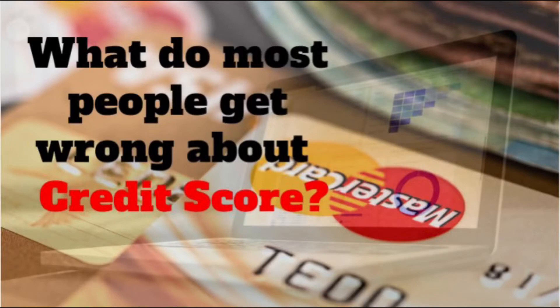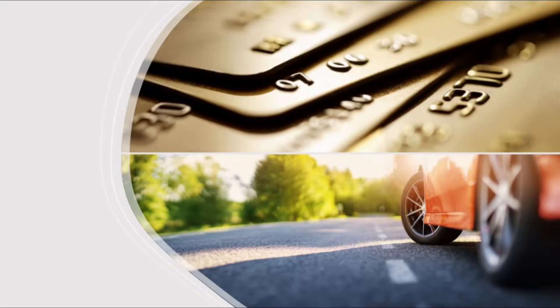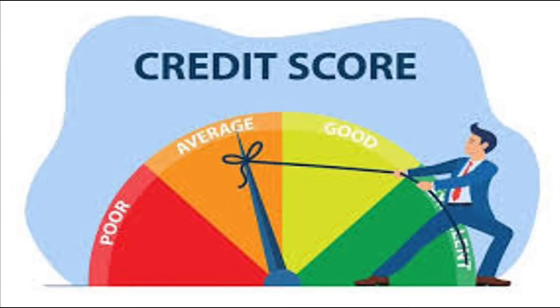Hello and welcome back to FinCreek. You may have guessed what the video is about from the title. Most of you may have applied for a credit card or an auto loan in your life and depending on your credit profile you either got approved or declined. Today we will discuss how your credit scoring works, what the best practices are, and what most people generally get wrong about it.